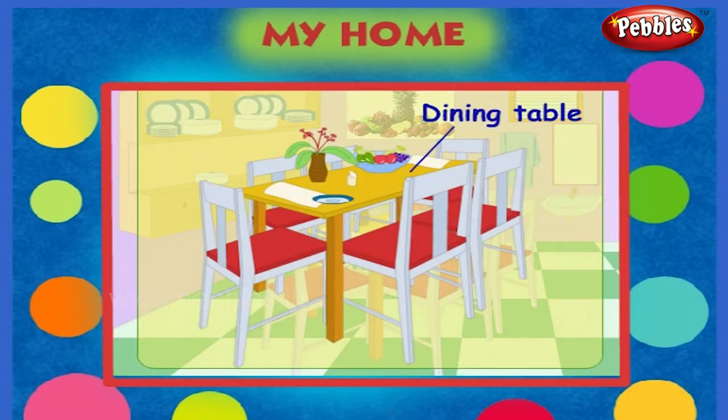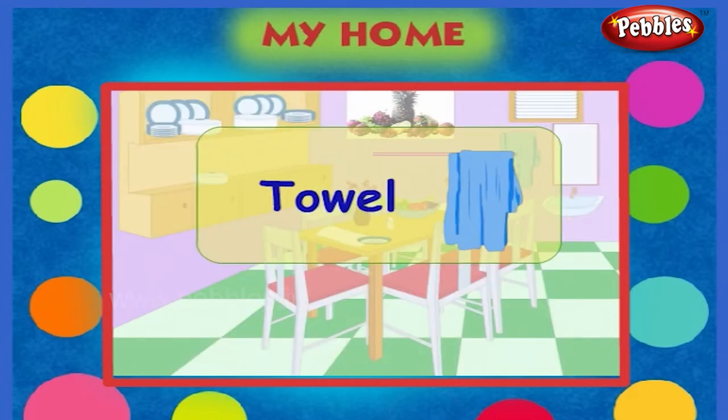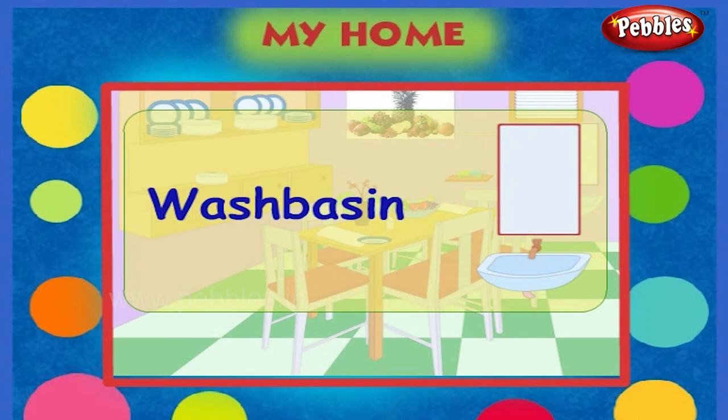This is a dining table. This is a chair. This is a fruit basket. These are napkins. This is a towel. This is a washbasin.